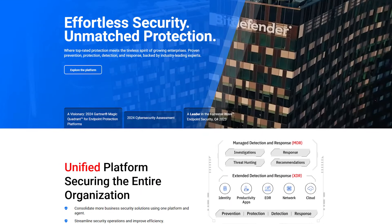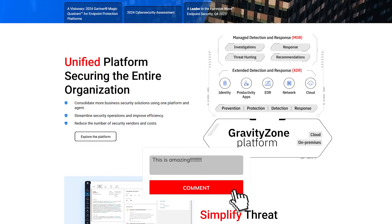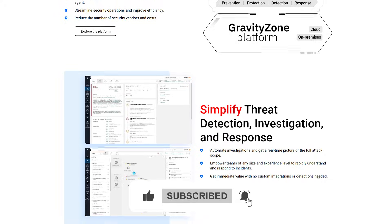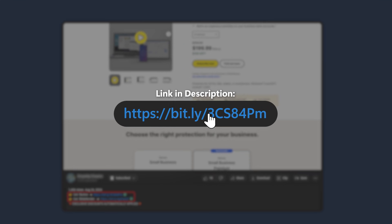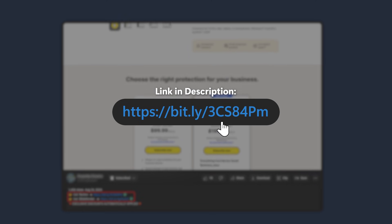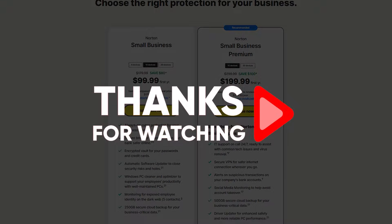And that just about wraps up today's video. If you have any further questions, don't hesitate to leave them in the comments section below. If you enjoyed today's video, consider liking and subscribing. Don't forget about those deals and discounts in the description below, as well as the trials you'll find by clicking on the links. Thank you all so much for watching, and until next time, make sure to take care.